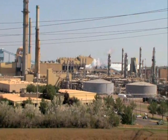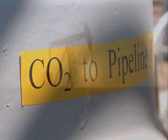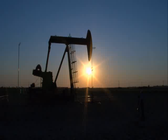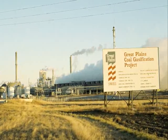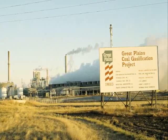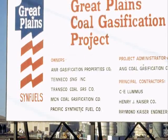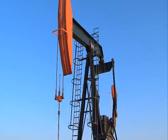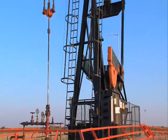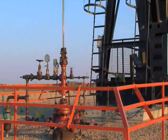The carbon dioxide sent to Canada is used for enhanced oil recovery. This was part of the synfuels concept from the beginning. The Great Plains Synfuels Plant was first envisioned by a group of energy companies in the 1970s. They hoped the plant would help ease the country's reliance on foreign oil, and also hoped to one day take carbon dioxide from the plant and market it for enhanced oil recovery.